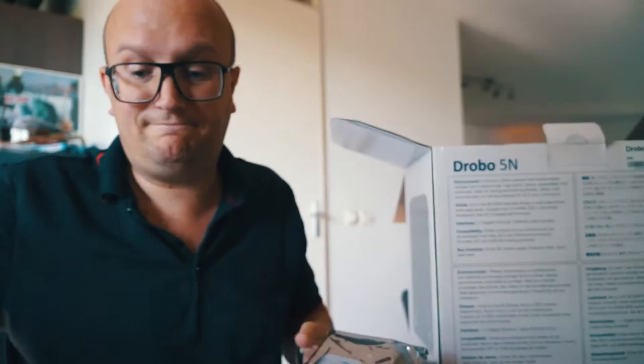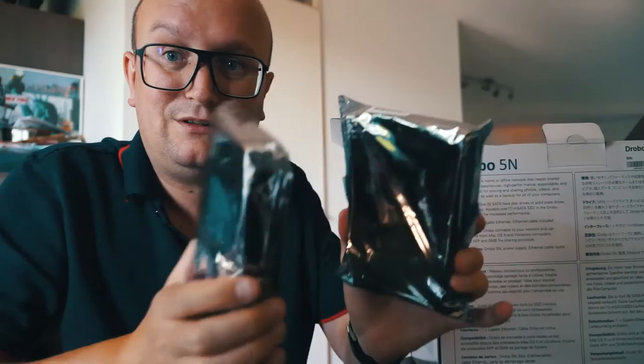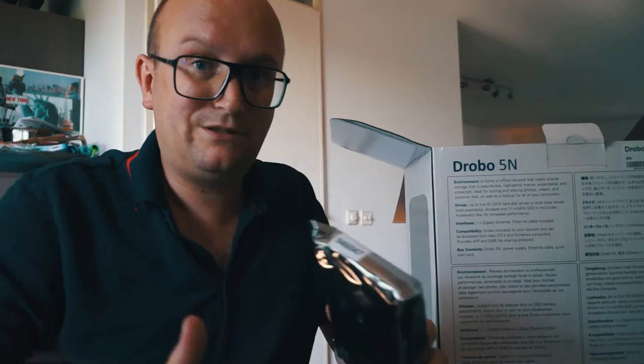A smart tip when you buy hard drives: make sure they're not all created in the factory in the same production run. As you can see, two of these drives have sequential serial numbers, while I also have one with a much higher number. Drives from the same batch are likely to fail around the same time, so mixing batches is safer.